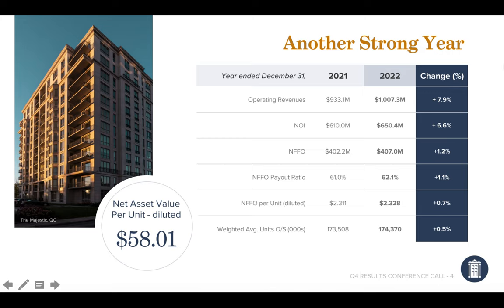Hey everyone, in this video we're going to be talking about Canadian Apartment REIT. We're going to be going over their overall business, their growth strategy that they've been implementing, and then we're going to wrap up on their stock price. I'll give some perspective on my thoughts on if they're overvalued, undervalued, and what I'm doing with the stock from here. If you like this type of content please leave a thumbs up and subscribe for future stock analysis.